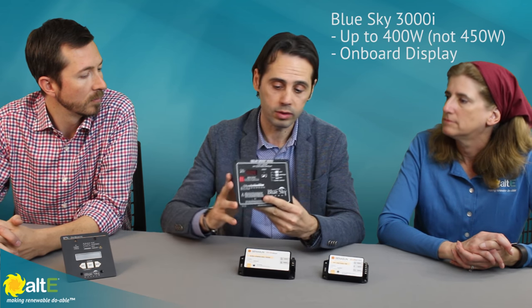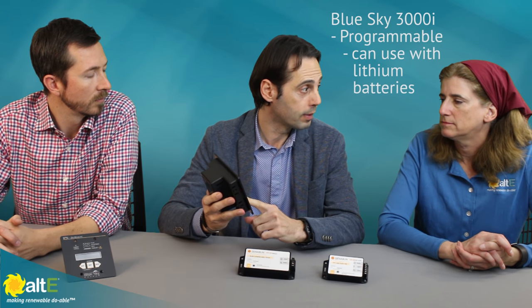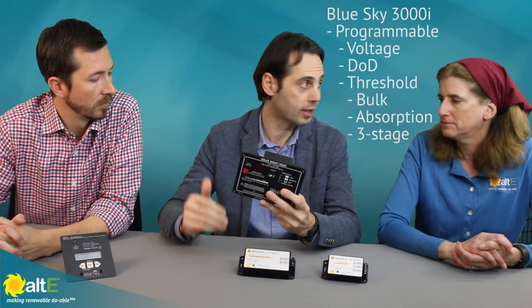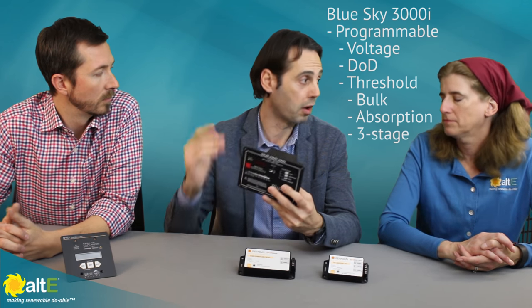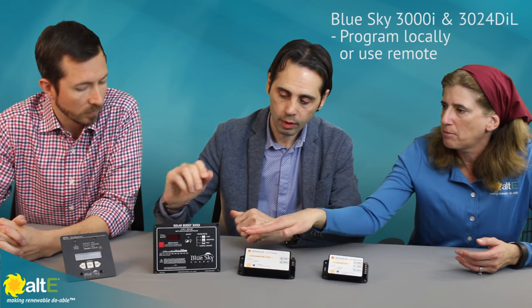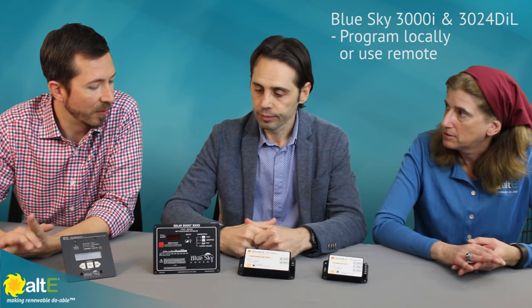And we have a display on board, which makes it fully programmable — including for lithium batteries — because you can set all the different parameters of the system: voltage, depth of discharge, and threshold for bulk and absorption in a three-stage charge profile. The 3000i and the 3024 DIL are fully programmable right on their face.